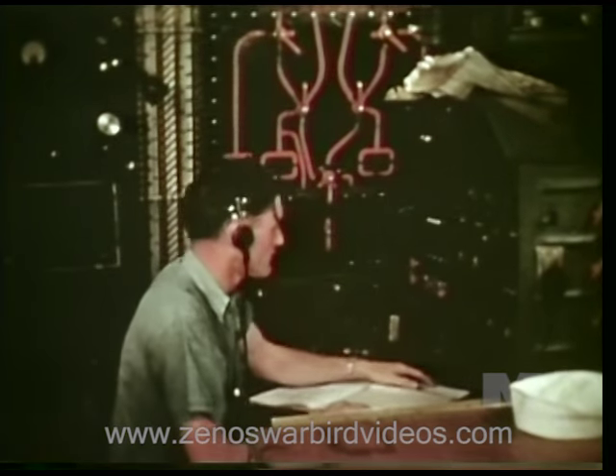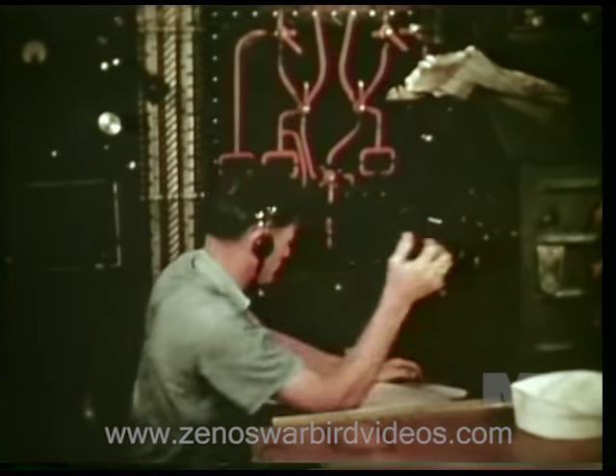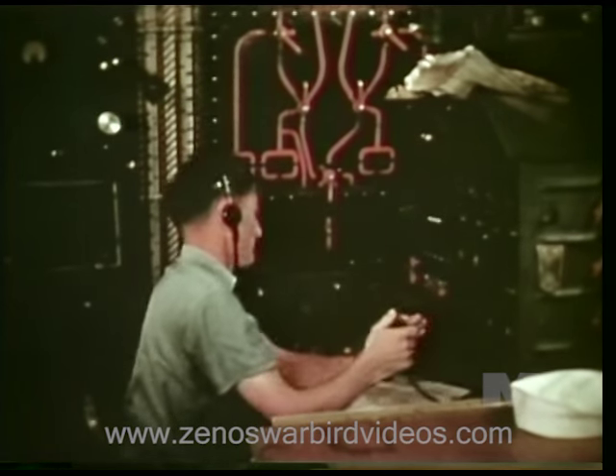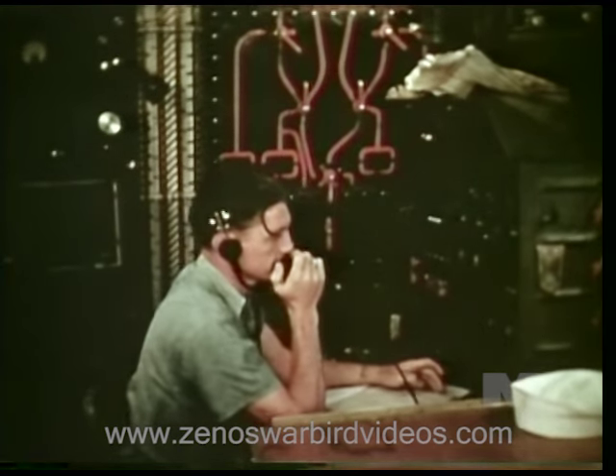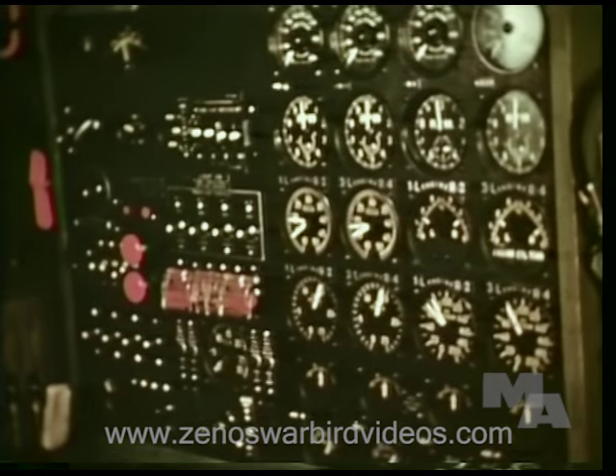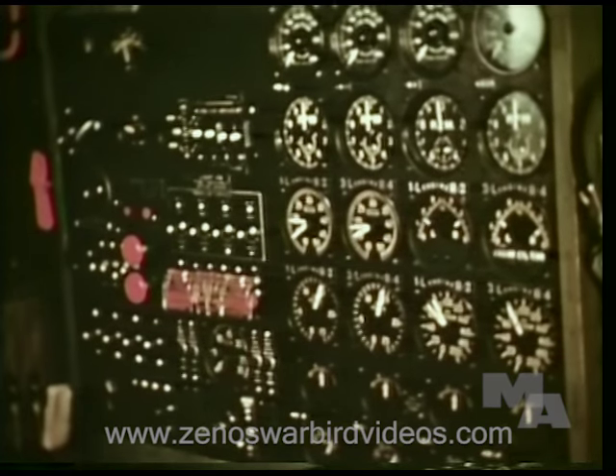Aboard big four-engine planes, an aviation machinist's mate serves as flight engineer. From this panel, he controls fuel mixture, low spot drainings, oil consumption checks, lowering and raising of wing-tip floats, and many other checks on engine performance.